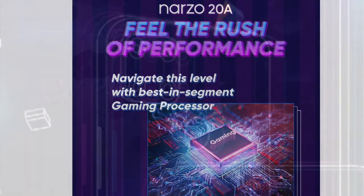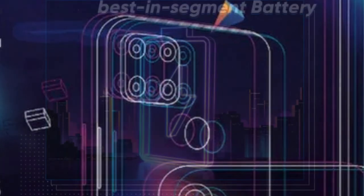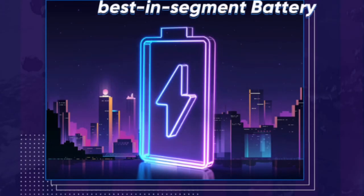We have a triple camera setup: 12MP primary, 2MP depth sensor, and 2MP macro lens. On the front side, we have an 8MP selfie shooter. We have a 5,000mAh battery with normal 10W charging support. This is the Naso Tundi series.